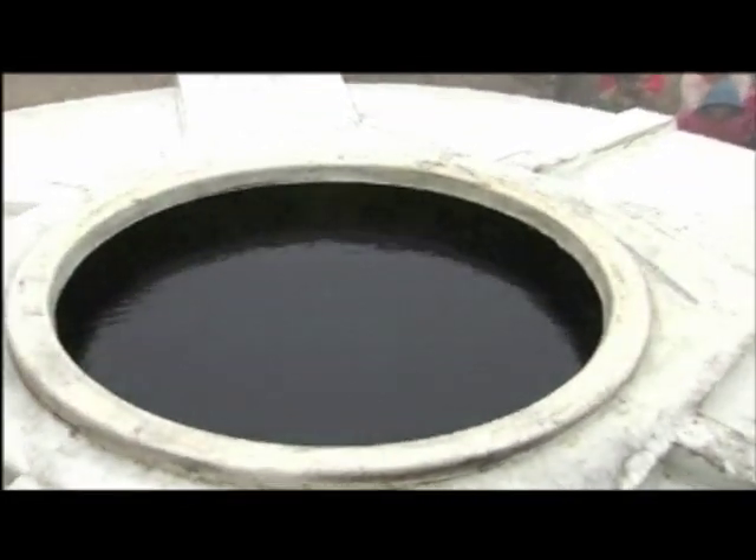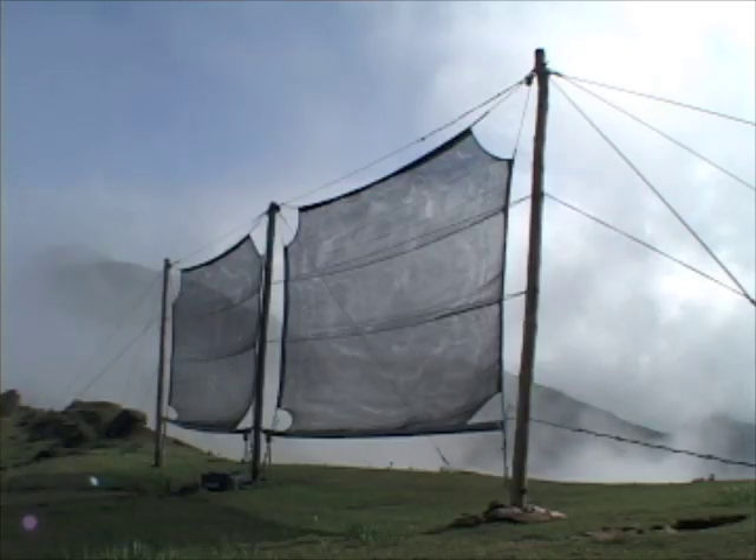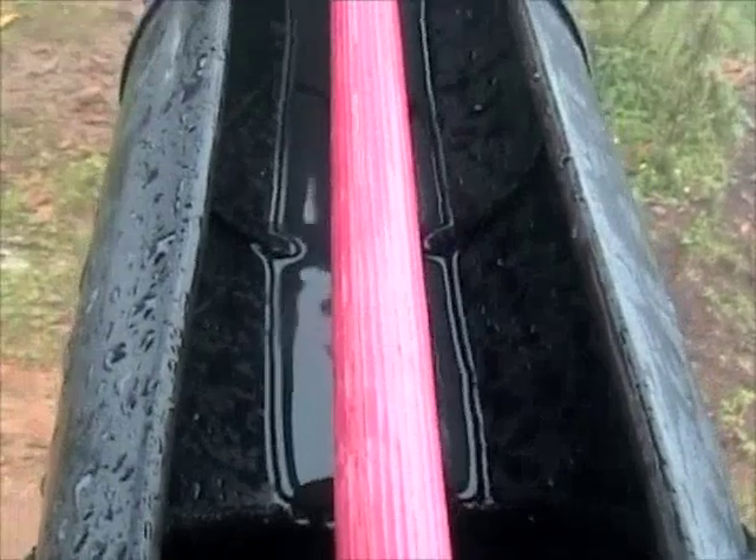Local residents can access the storage tanks as a clean water source. A large fog collector can produce as much as 500 liters of water a day, although the average daily production is normally around 200 liters.